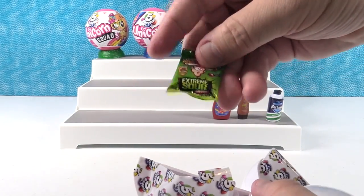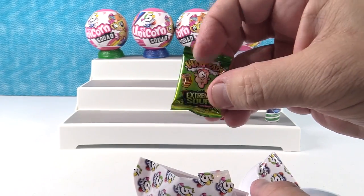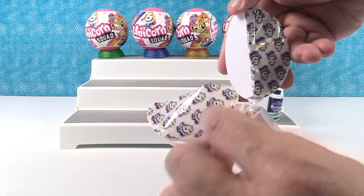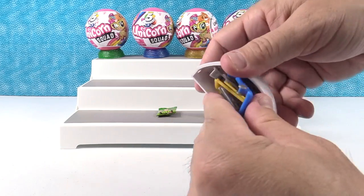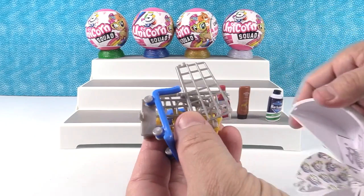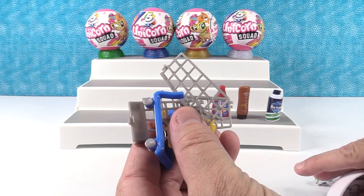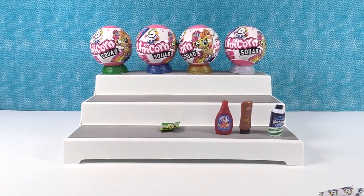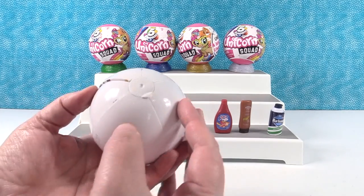We got the Warheads Extreme Sour right off the bat! That little bag looks exactly like the big bag you'd get in a store. And I have one more surprise — one of the shopping carts! This comes with little instructions on how to build it. I'll go ahead and build that while you open up the next one.